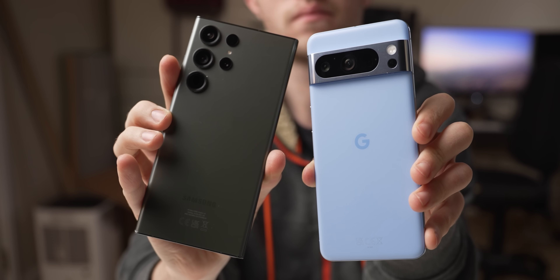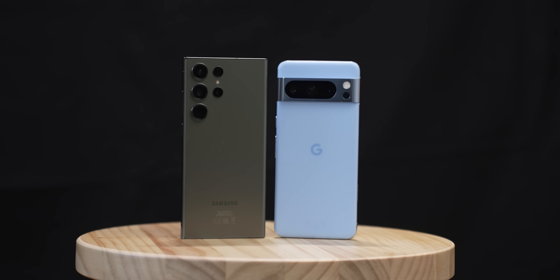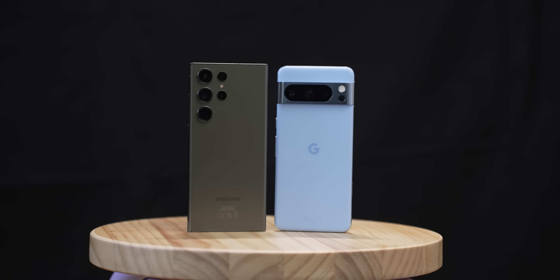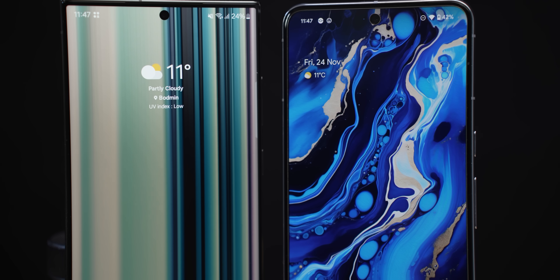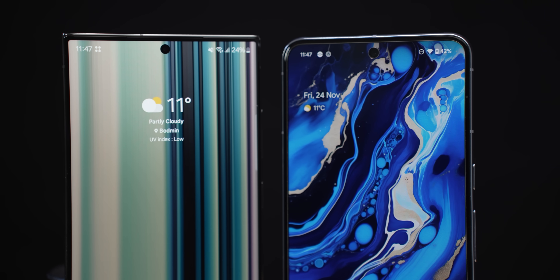Both are IP68 rated and both have aluminium frames with Gorilla Glass Victus 2 on both the front and the back. The looks are, as always, subjective. Google's design is softer, rounder and friendlier, whereas Samsung went with a hard-edged, no-frills rectangle. I personally prefer the S23 Ultra's squared-off corners, but I am a sucker for that blue shade on the back of the Pixel.